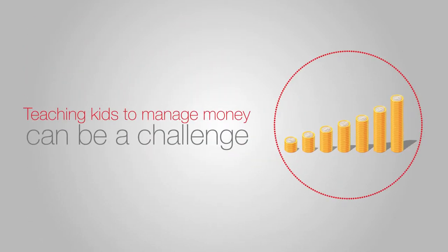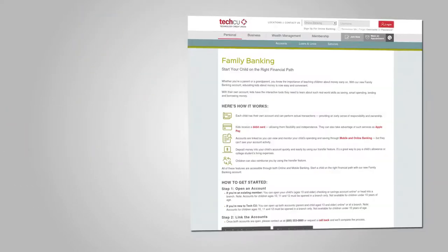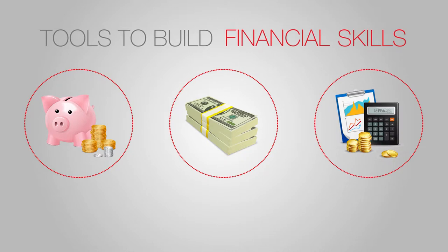Teaching kids how to manage their money can be a challenge, but with the right resources you can make a lot of progress. That's why TechCU's family banking account gives kids the real-life tools they need to learn essential financial skills like saving, paying debt, and budgeting.